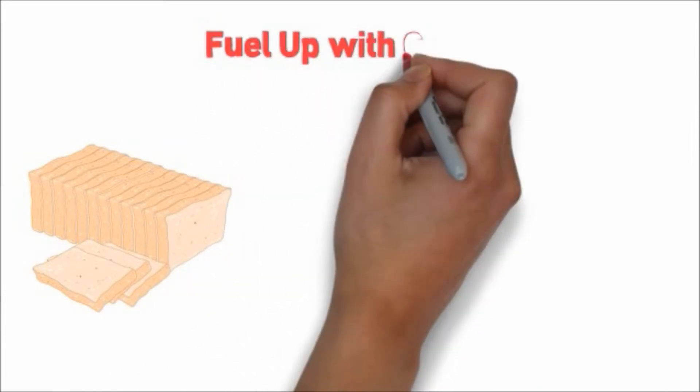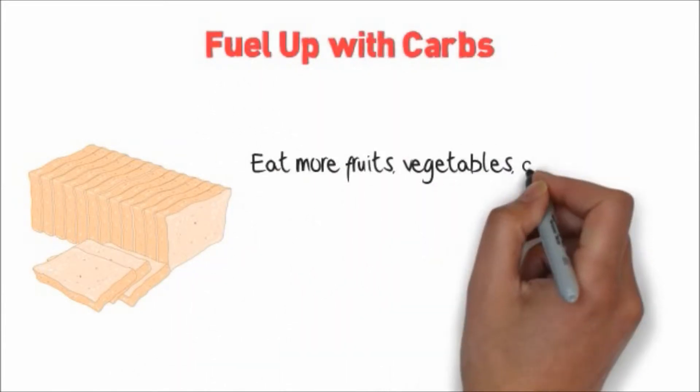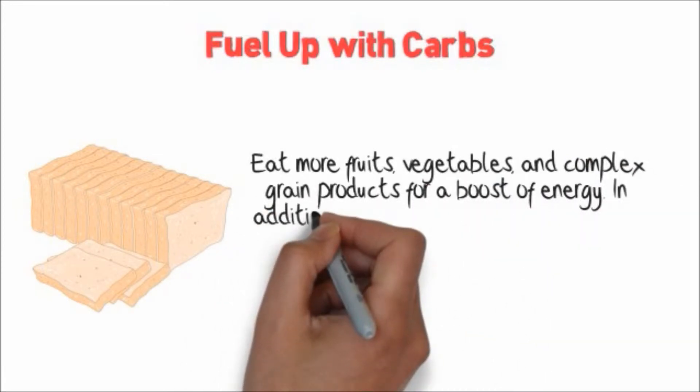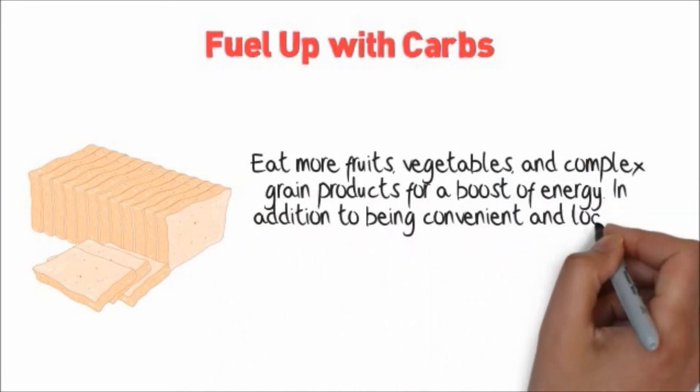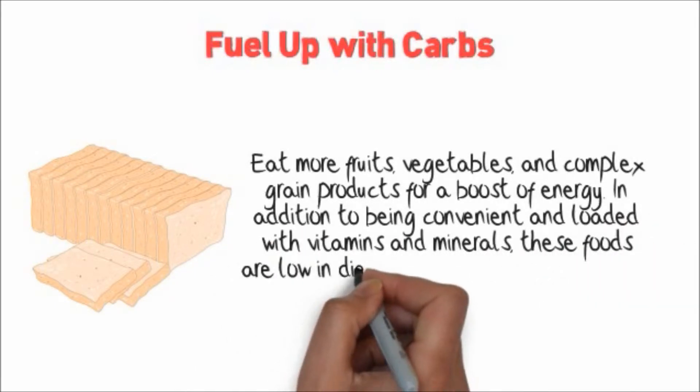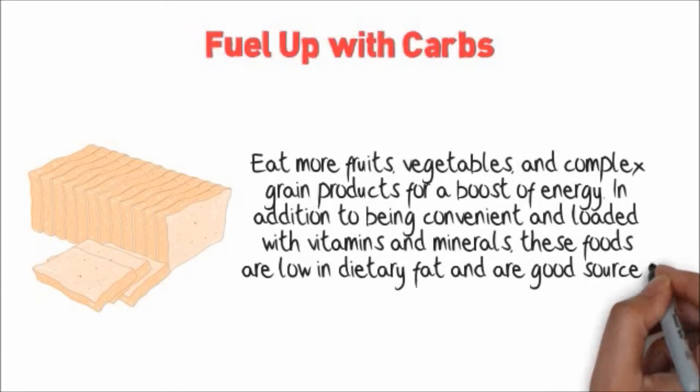Fuel up with carbs. Eat more fruits, vegetables, and complex grain products for a boost of energy. In addition to being convenient and loaded with vitamins and minerals, these foods are low in dietary fat and are good sources of complex carbohydrates.